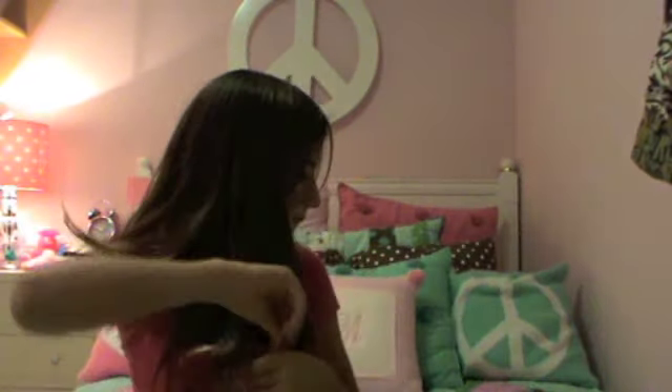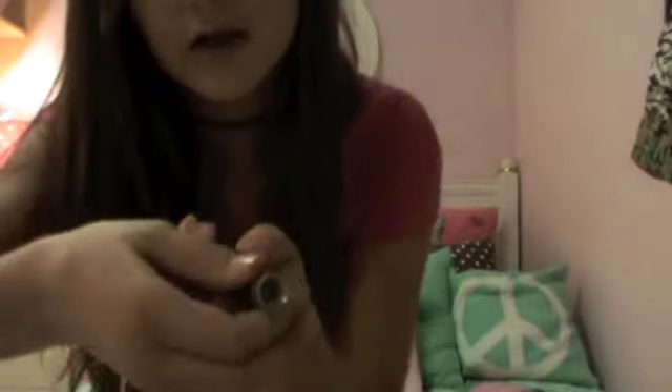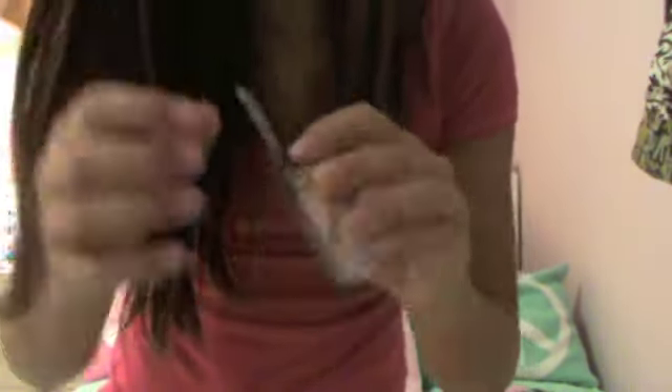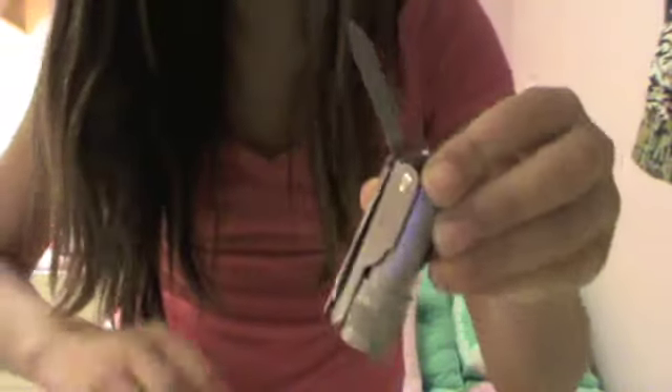In case of emergencies I have a little flashlight. It also comes with a nail filer, a knife — a Swiss Army knife — and scissors. So it's four things in one, really cool.